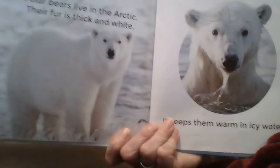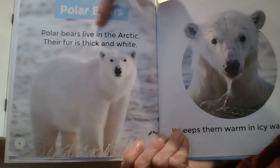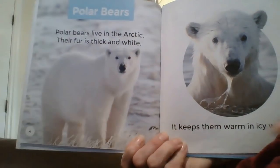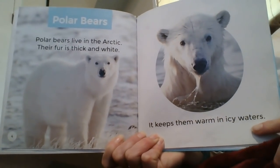The first heading is Polar Bears. Polar bears live in the Arctic. Their fur is thick and white. It keeps them warm in icy waters.